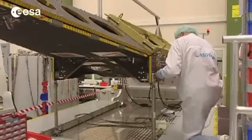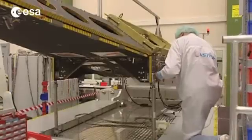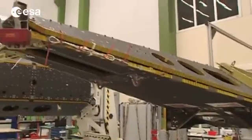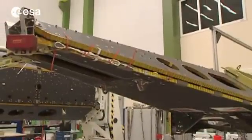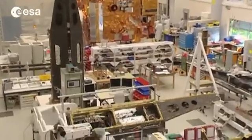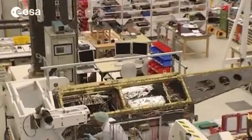Built by Astrium with components coming from across Europe, the satellite's long booms carry precise magnetometers. During manufacturing, meticulous care has been taken to eliminate any magnetic contamination. This has even extended to the launch site at Plesetsk in Russia, where special preparations have had to be made.